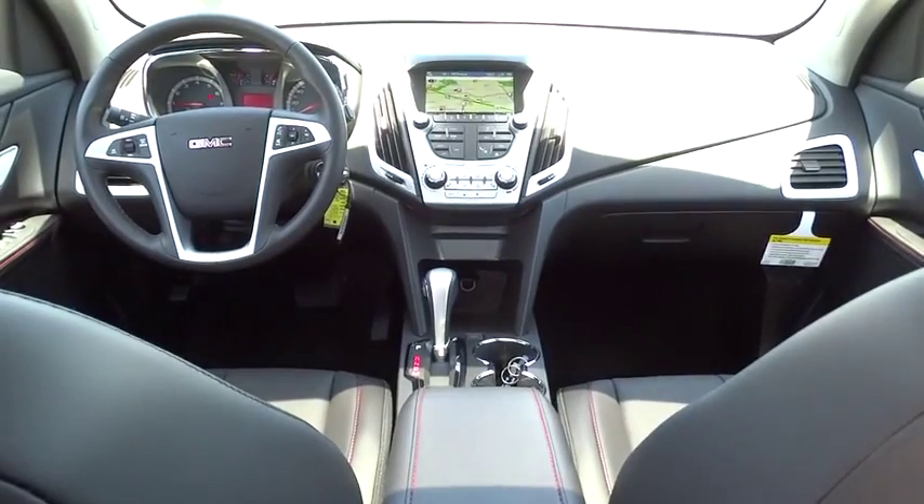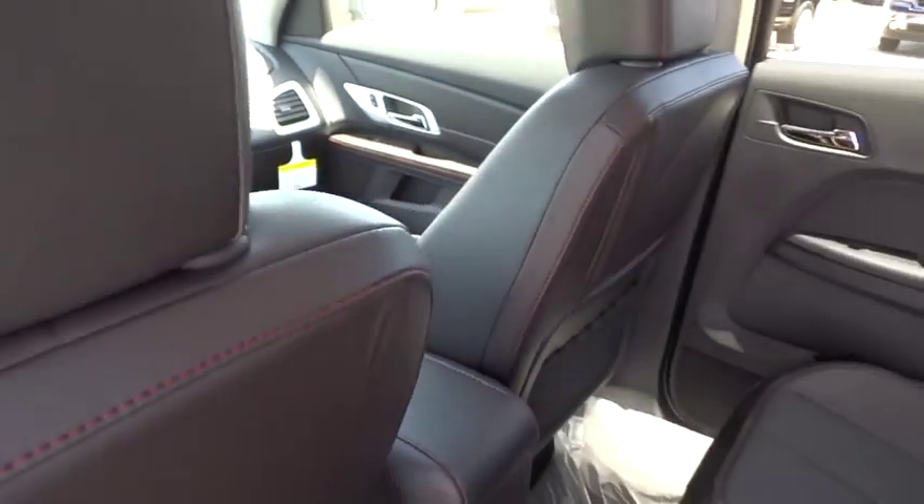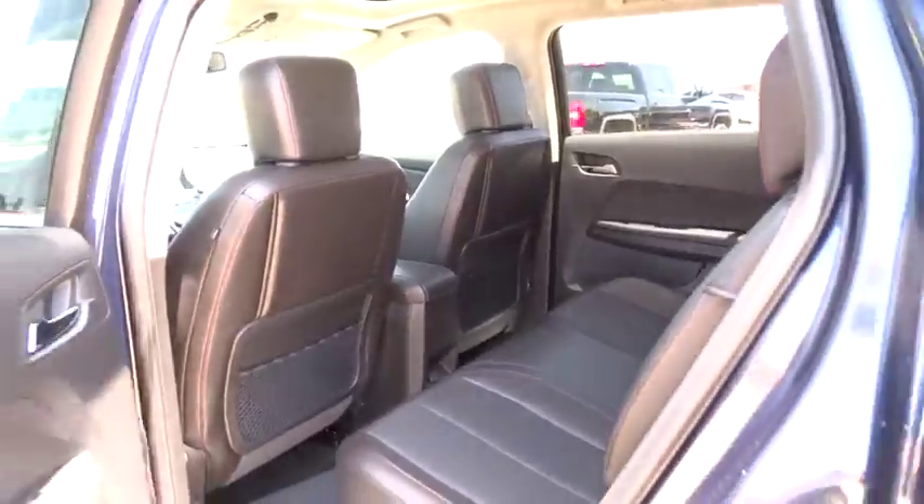Climate Control. A vehicle like this doesn't come along every day. Come in and get it before someone else does.